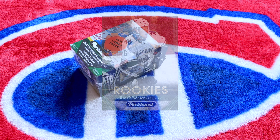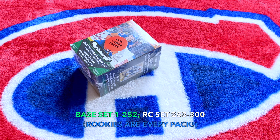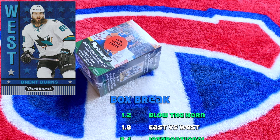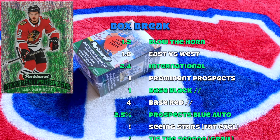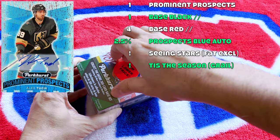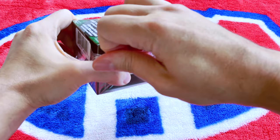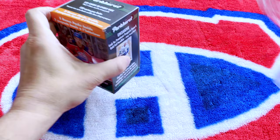Configuration: 10 cards per pack, 12 packs per box, 120 cards. Base set is 1 through 252, but the base rookie cards are 253 through 300. Within a break expect 1.2 Blow the Horn inserts, 1.8 East vs. West, 2.4 Parkhurst Internationals, and one Prominent Prospects — those are the cool inserts. There are parallels: one black base parallel, four red parallels, and a chance to hit an auto, but those are super rare — about one in 480, roughly 2.5% odds. Seeing Stars inserts are fat-pack exclusive, and 'Tis the Seasons are unannounced, so those would be holy grail hits.